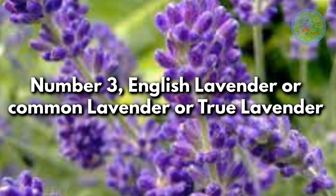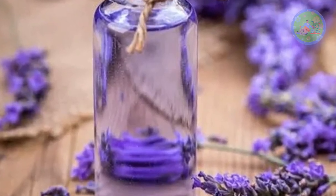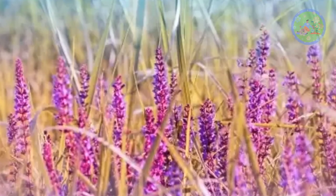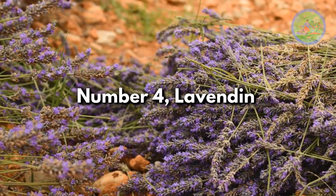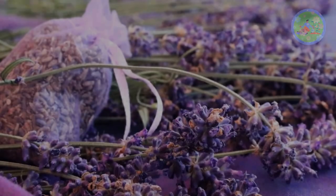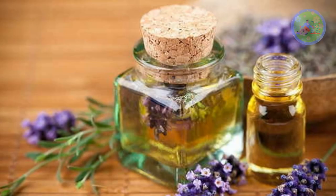Number 3: English Lavender, also known as Common Lavender or True Lavender. This variety is cultivated for its high-quality lavender essential oil. Flowers are pink, purple, and white in color, with gray-green foliage. Number 4: Lavendin. A cross between True Lavender and Spike Lavender. This variety is taller than True Lavender and can tolerate hot dry weather. It is also commercially cultivated for its essential oil, which is extracted from the flowers.